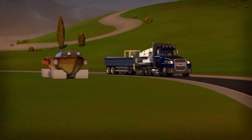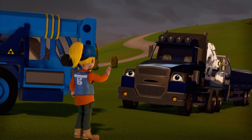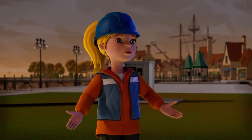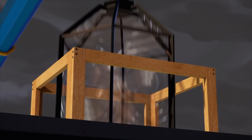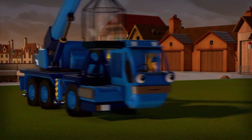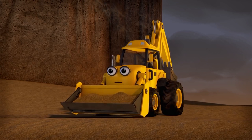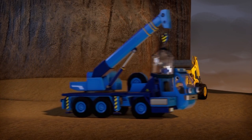Thank goodness! Sorry, Wendy. The storm blew a tree down right across the main road. I had to wait while they cleared it. Never mind, Two-ton. At least you're here now. Off we go! We've all got to hurry! Leo says the tide's coming in really fast!